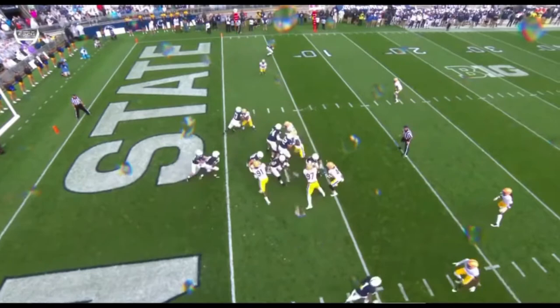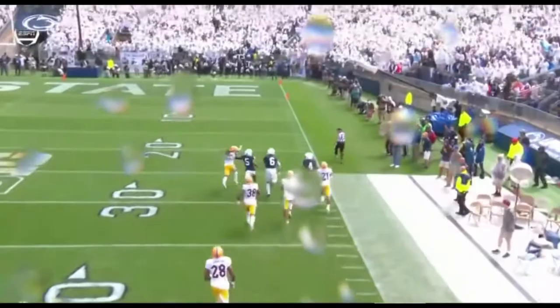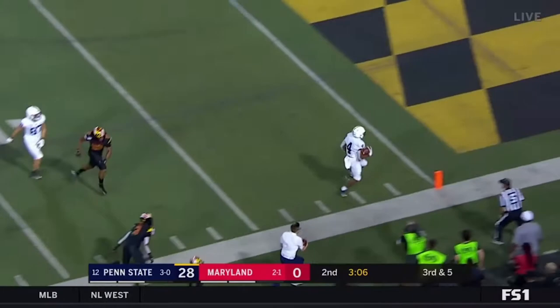A very conservative call on third down, back way up. About three missed tackles, and then you see the speed of Journey Brown take over. One good block at the point of attack, a couple missed tackles, and then speed. Third and five. A little dump right there — that's Journey Brown down the sidelines. Touchdown.